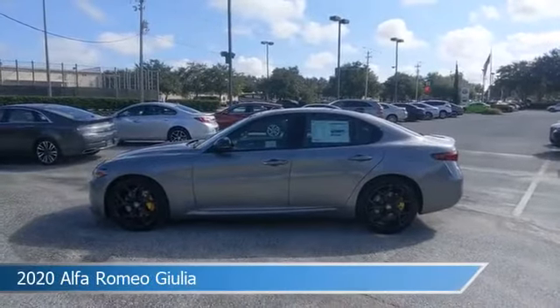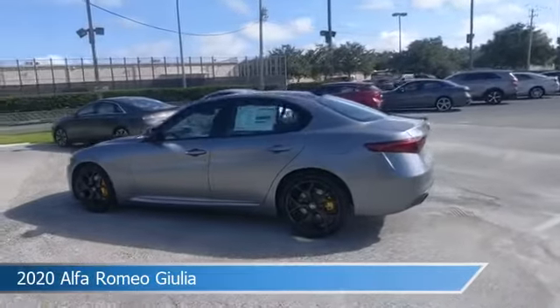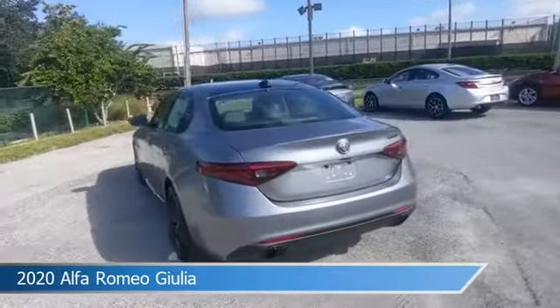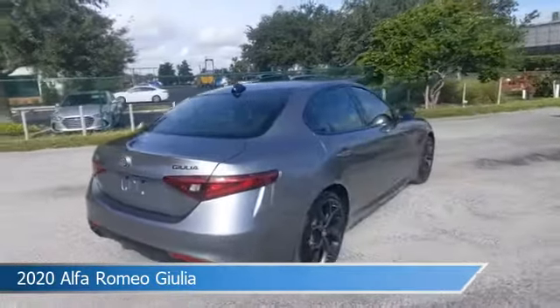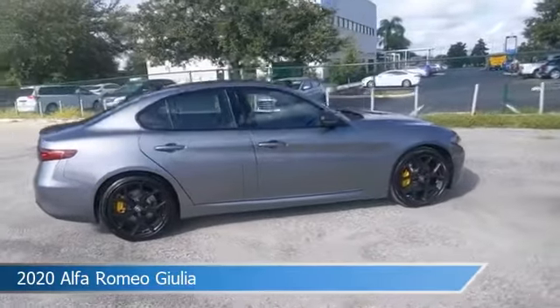Take a look at this 2020 Alfa Romeo Giulia, equipped with an 8-speed automatic transmission in Stromboli Gray Metallic. This car comes with some great features including Android Auto, child safety locks, anti-lock brakes, Apple CarPlay, and more. Come in and check it out today.